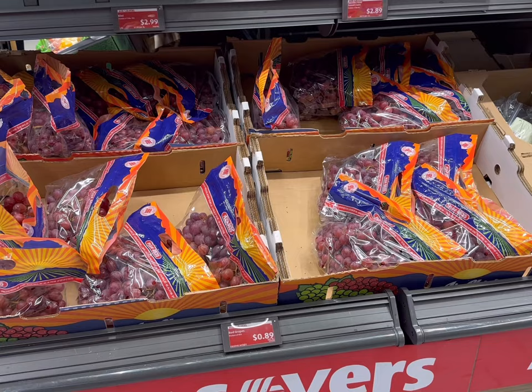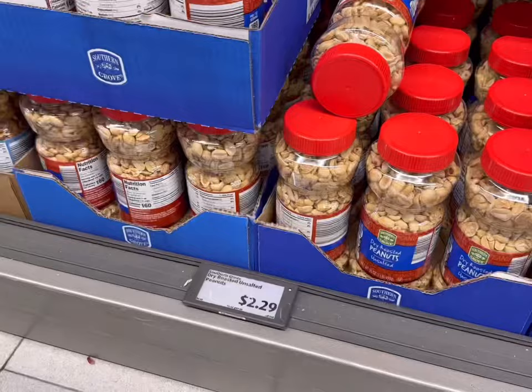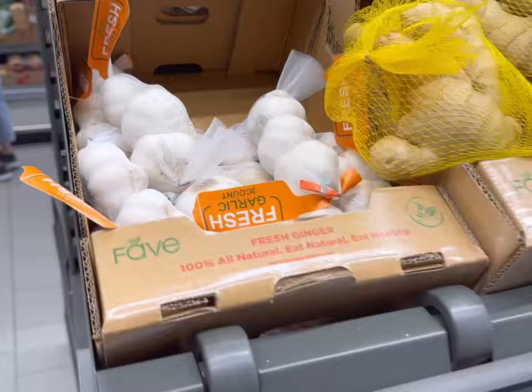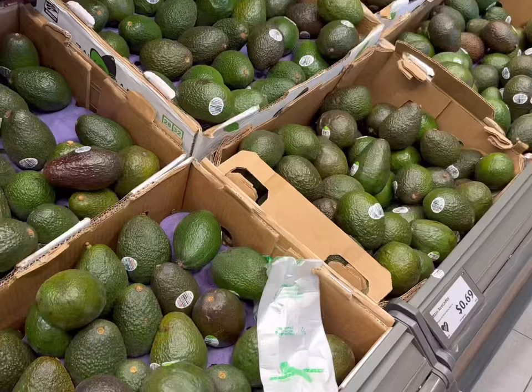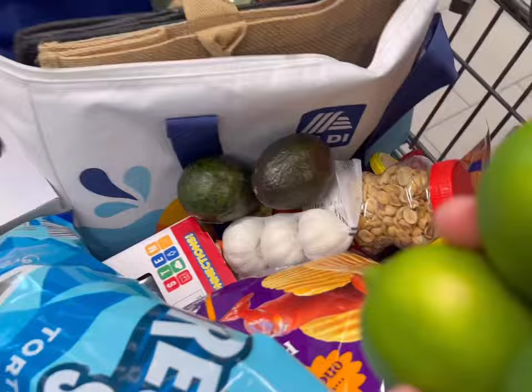And on the Aldi Savers today they have 89 cents a pound grapes, $2.99 for kiwi, $2.89 for sweet corn, 10 cents for limes, and 35 cents for 8 ounces of jalapeno peppers. And we love these peanuts. We're going to get some for $2.29, the dry roasted unsalted peanuts. Then we'll get a few bulbs of garlic for $1.77. I need to get a few avocados for 69 cents each today. Might as well get a couple of limes for 10 cents each.